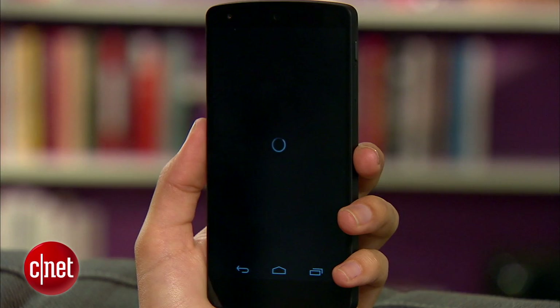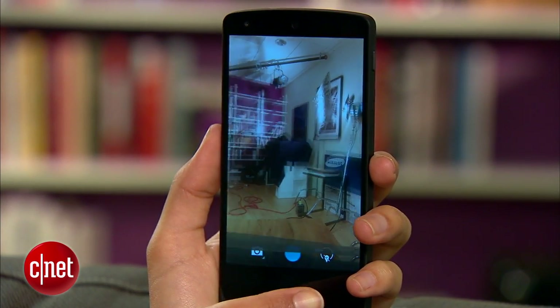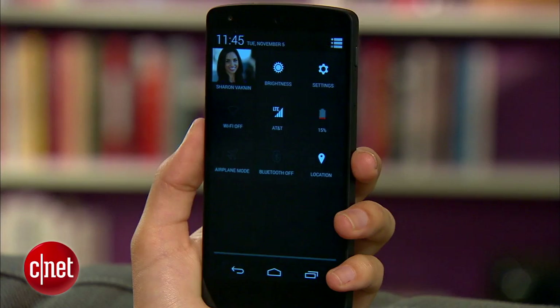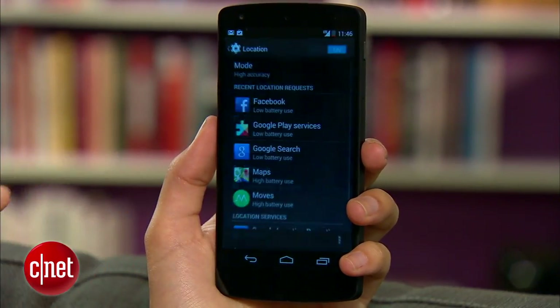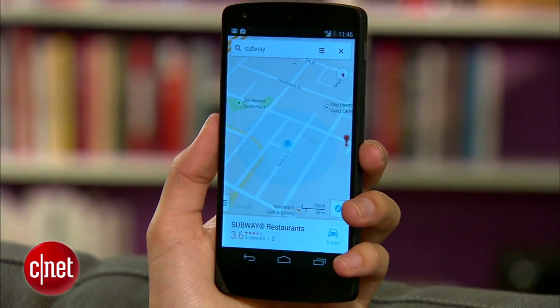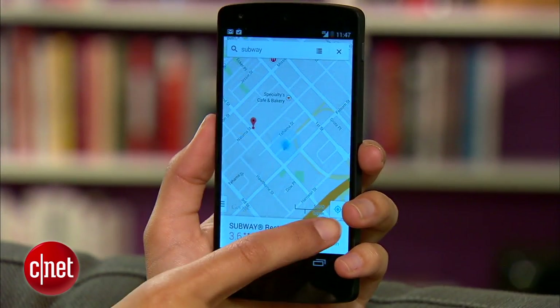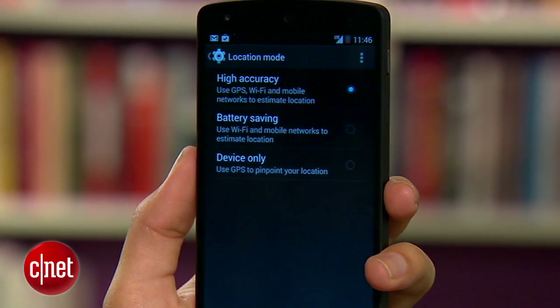GPS is always a big battery hog, even when you're not using Google Maps. When you check in using Facebook or even take a photo, your phone pinpoints your location. To minimize the effects on your battery, head over to Settings, Location, then Mode, and enable Battery Saving. Most of the time you'll still get a pretty accurate location reading, and for the times you need precise tracking, switch it back to high accuracy.